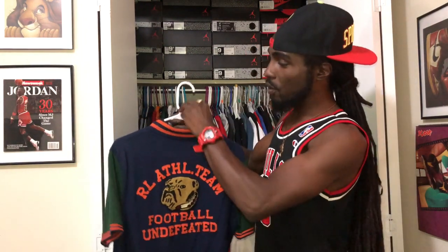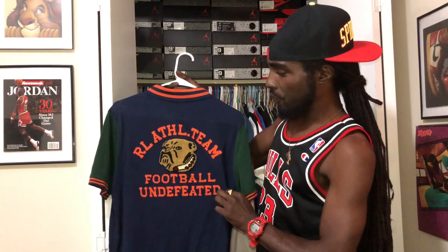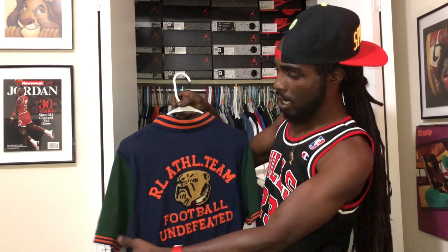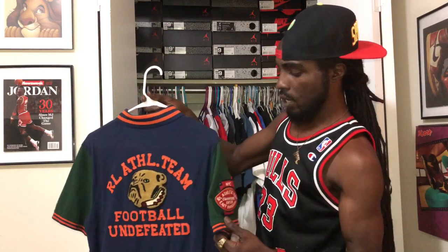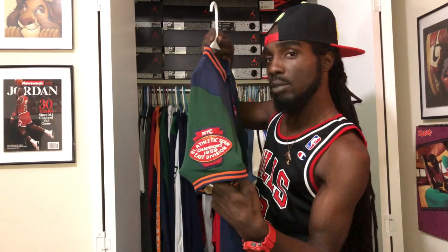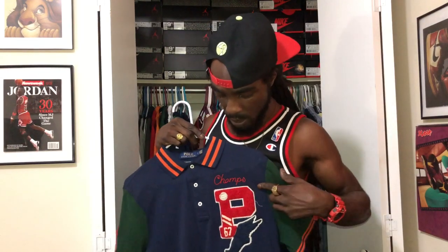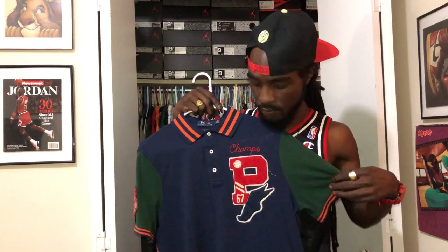This is one of my favorite pieces — I love the patchwork on this. You got the RL Athletic Team on the back, Bulldog Football Undefeated patchwork on the back. Very fresh. Orange and blue around the collar, green sleeves on both sides with orange and blue around the cuffs. On the right sleeve: NYC Athletics Team Championship 1959 Eastern Division patch. On the front left chest: the P-wing champs, P-67 with the wing — champs is embroidered. The patchwork on this is bananas.